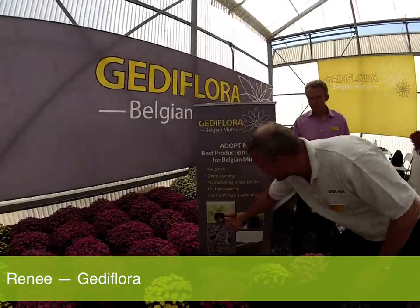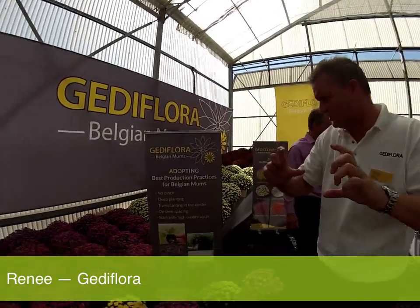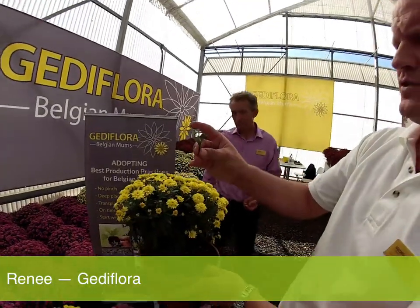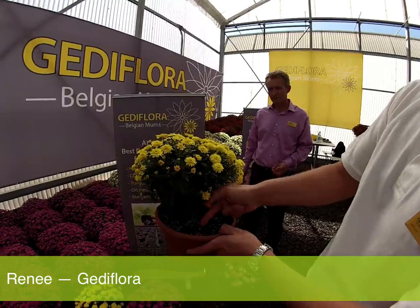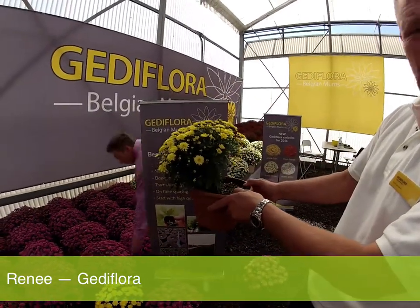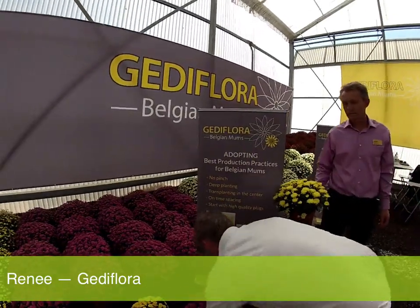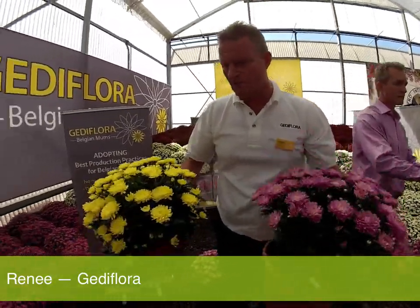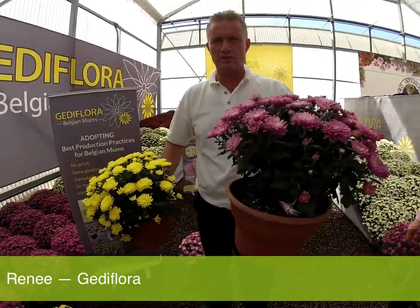I want to start with a small rooted cutting. Some colleagues deliver big rooted cuttings, but I don't want them — I want the small rooted cuttings, otherwise the whole concept is lost. For example, cuttings have two leaves on top and two leaves on the bottom, and the grower has to plant the two bottom leaves into the soil, because then the first side shoots come out of the soil and that makes the plant stable. This example was planted off-site and too high, and the end result looks like this. So even with the best genetics you can do it wrong. Here we have two of the same variety planted the same day — one planted off-site and too high, the other planted in the middle and deep. You can see the big difference in quality. We want to sell this one, and we don't want to sell this one.